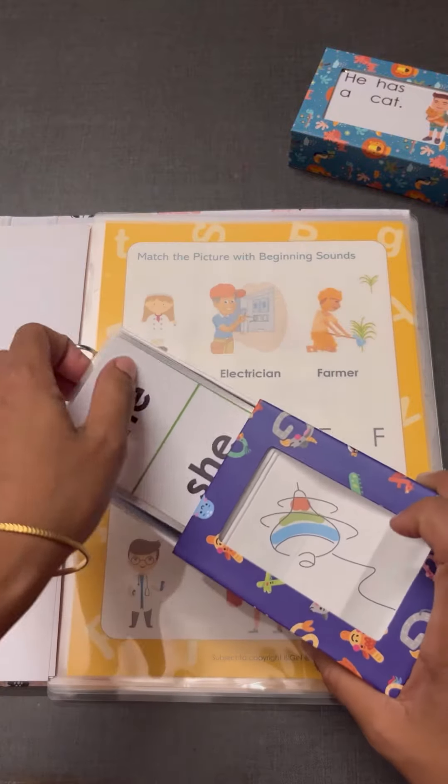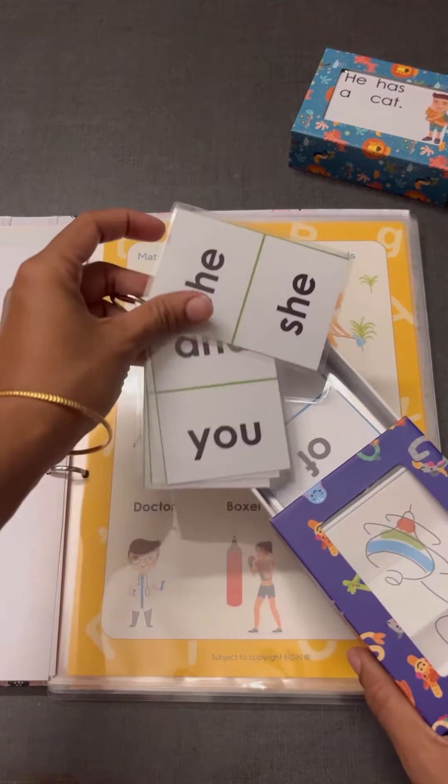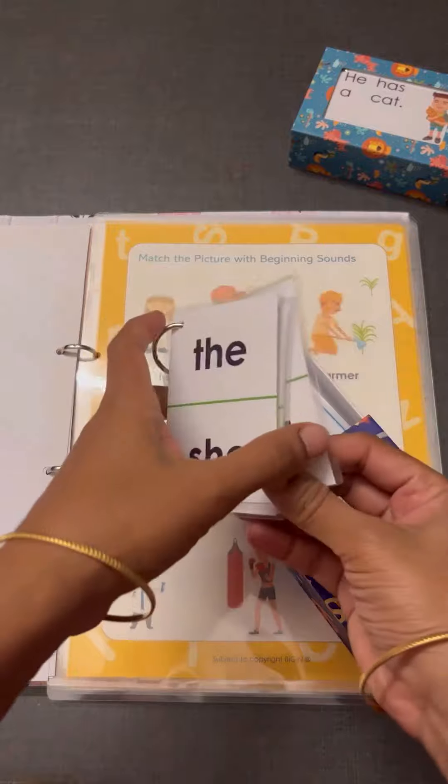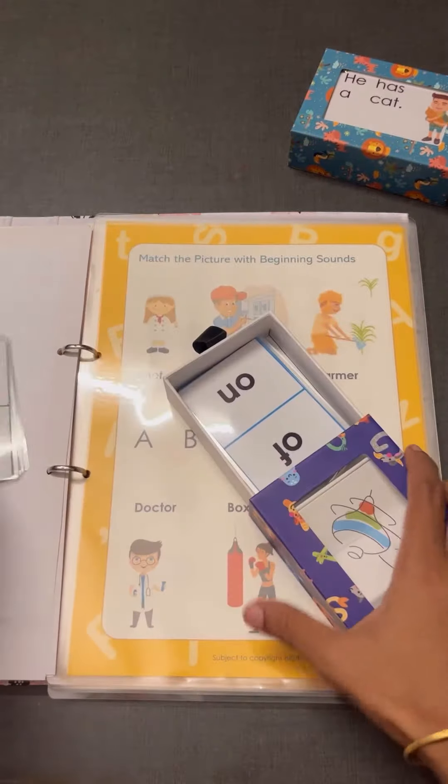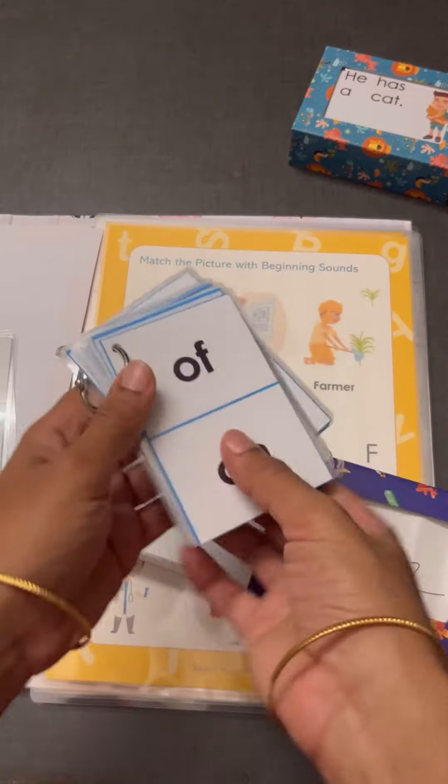Here you can see a few flashcards about common sight words, and these are the flashcards of two-letter words.